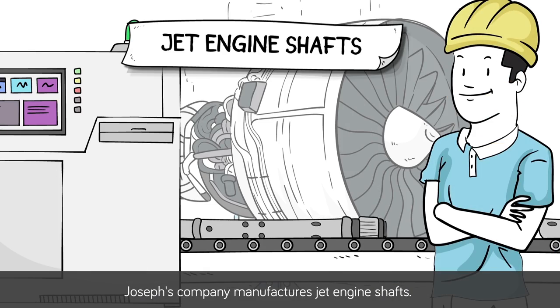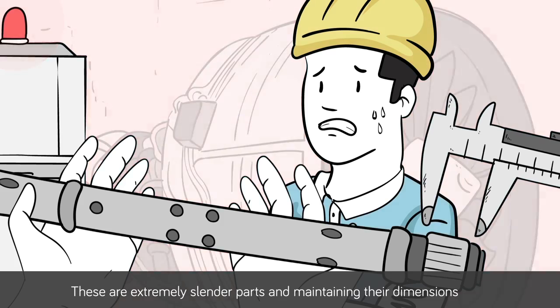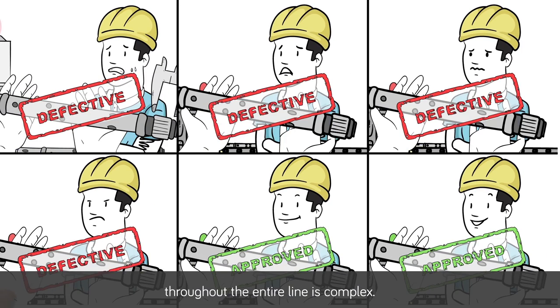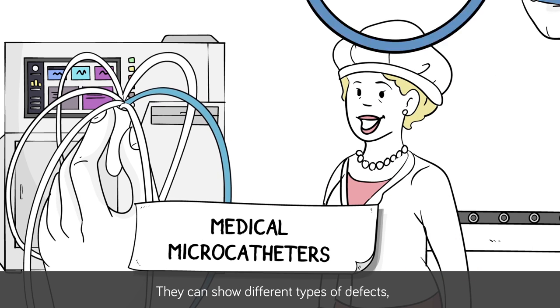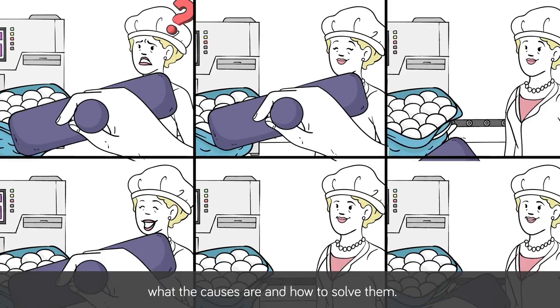Joseph's company manufactures jet engine shafts. These are extremely slender parts, and maintaining their dimensions throughout the entire line is complex. Paula's company produces medical micro-catheters. They can show different types of defects, but she doesn't know what the causes are or how to solve them.